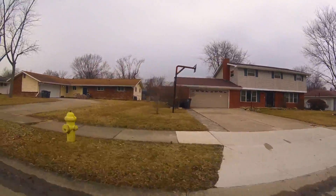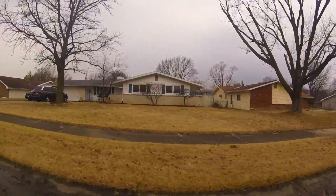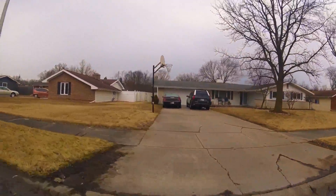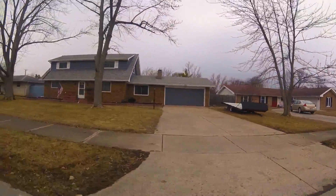We hope that you've enjoyed your 90-second tour of Brookside Park. Click on the link below to see the most current list of homes for sale in this beautiful neighborhood. If you see something you like, give us a call, and we'll be happy to schedule a showing with you right away.